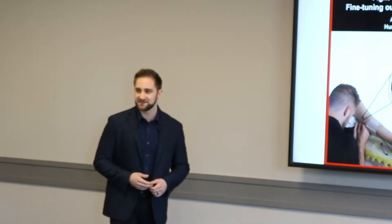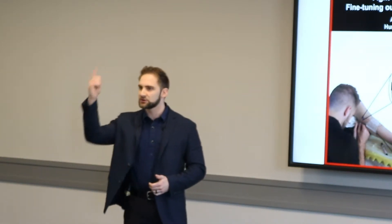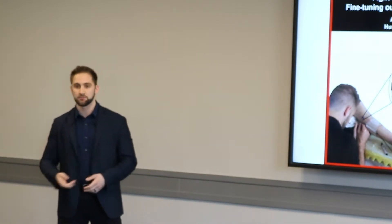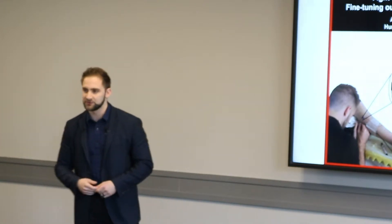Prior to my PhD thesis, the sympathetic control of blood pressure was understood like the control of lighting in this room. To make the room brighter, turn on more light switches. To raise your blood pressure higher, turn on more sympathetic nerves.